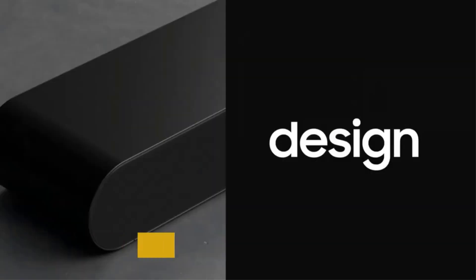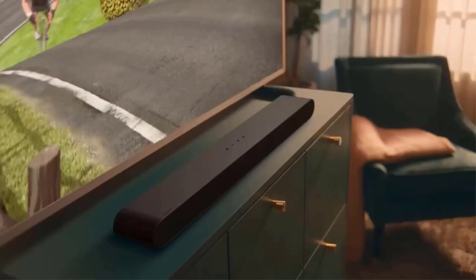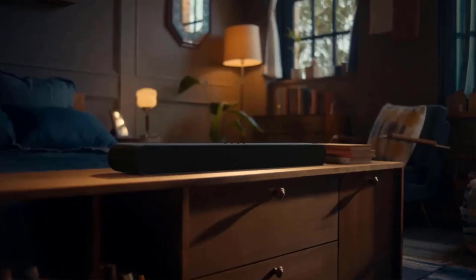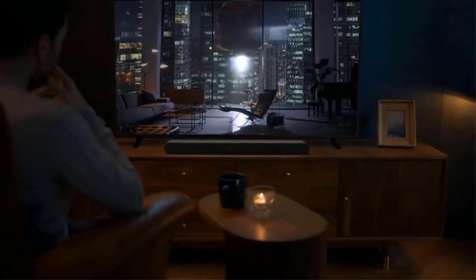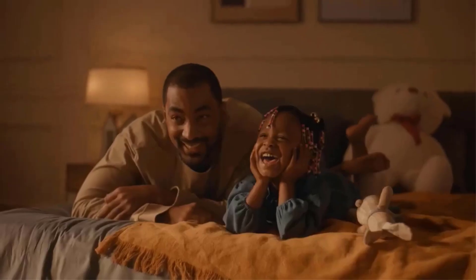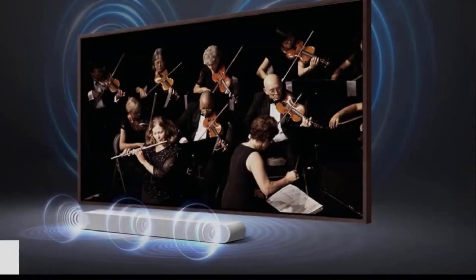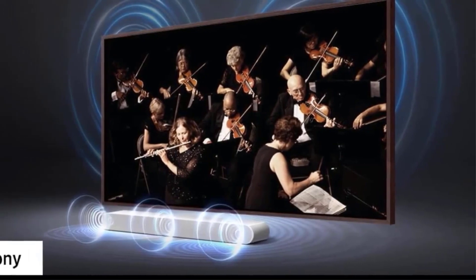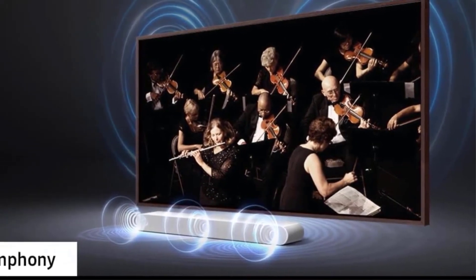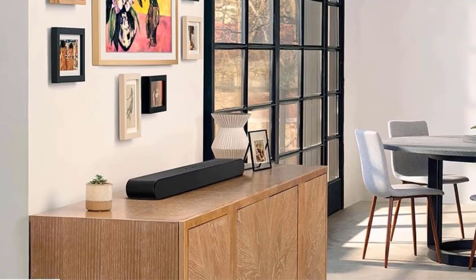Adaptive Sound: enjoy dynamically optimized audio with enhanced voice clarity so you can follow along with action-packed games and blockbuster films. Game Mode: optimize your gaming experience with synced directional audio that moves with the on-screen action and eliminates distractions. Bluetooth Multi-Connection: connect two smart devices simultaneously and share the soundbar with ease — no more jumping back and forth, just deciding what's next.